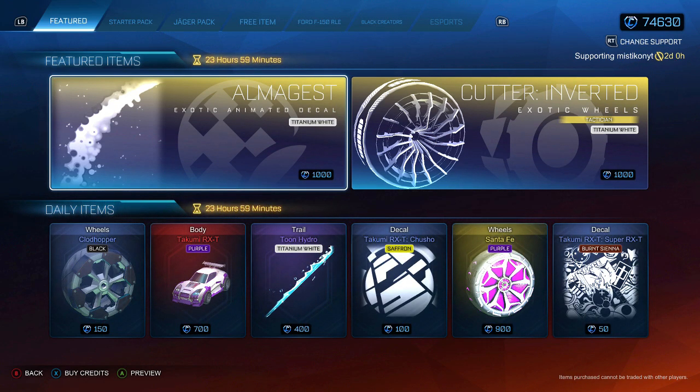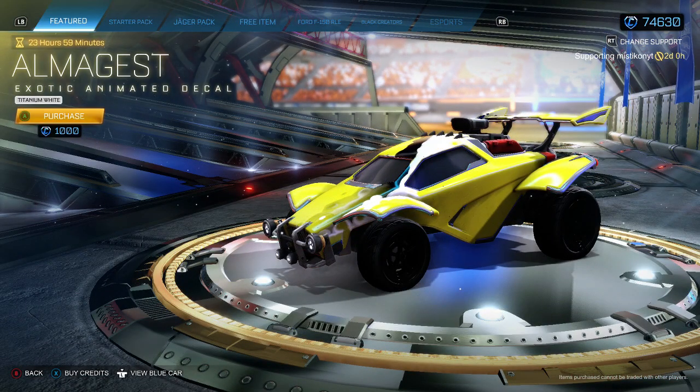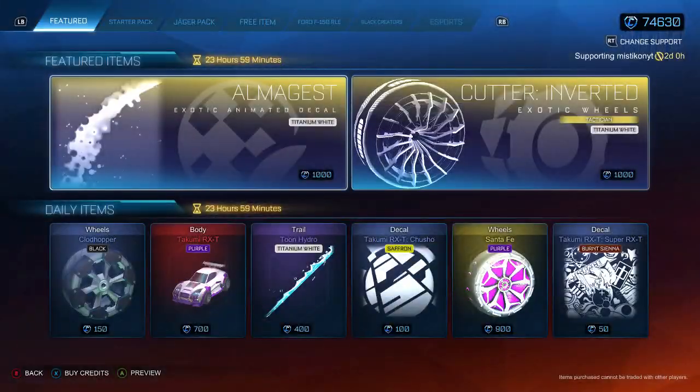We've got a purple Takumi — that's a new colour that we haven't had before, so we'll use that for the thumbnail title. We've got this decal from yesterday. I just don't really like it to be honest with you, especially not for a thousand.